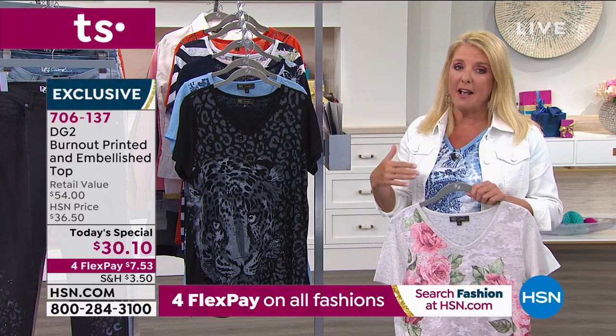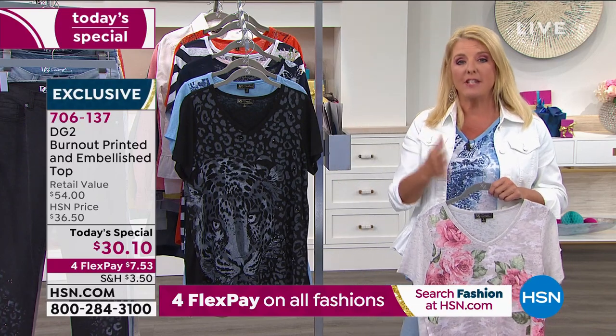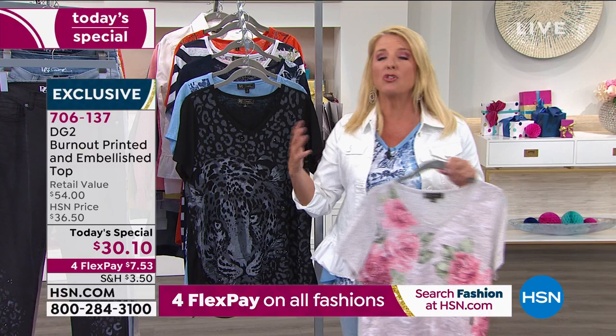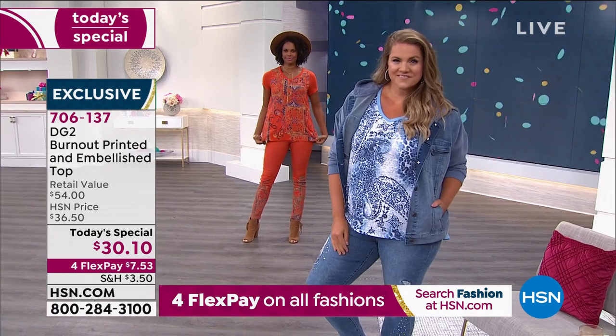I have a big class reunion coming up in September and so far it's still on. We always have a casual get-together the day before the fancier event. This with the matching jean would be adorable. Put on a little jean jacket to break up some of the print if you want to. It'd be perfect for my class reunion.